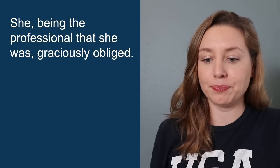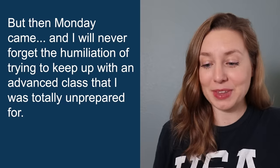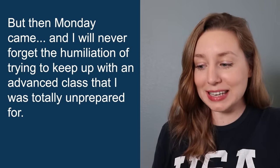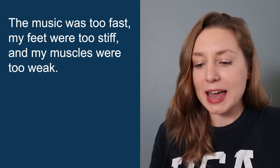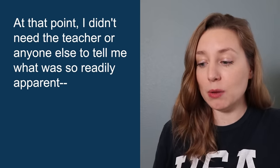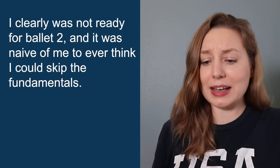So I asked — actually, I insisted — that the teacher let me skip ballet one and join the ballet two class. She, being the professional that she was, graciously obliged. 'Come to class on Monday with a ballet two student, Stephanie,' she said. 'You can give it a shot and we'll go from there.' I was so excited. But then Monday came, and I will never forget the humiliation of trying to keep up with an advanced class that I was totally unprepared for. The music was too fast, my feet were too stiff, and my muscles were too weak.